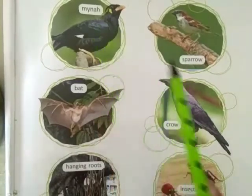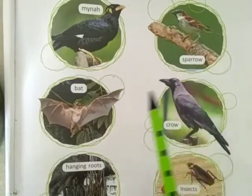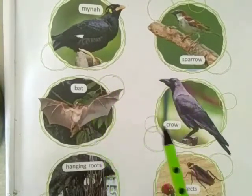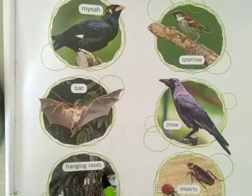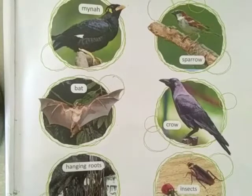Mayna. Sparrow. Bat. Crow. Hanging Roots and Insects.